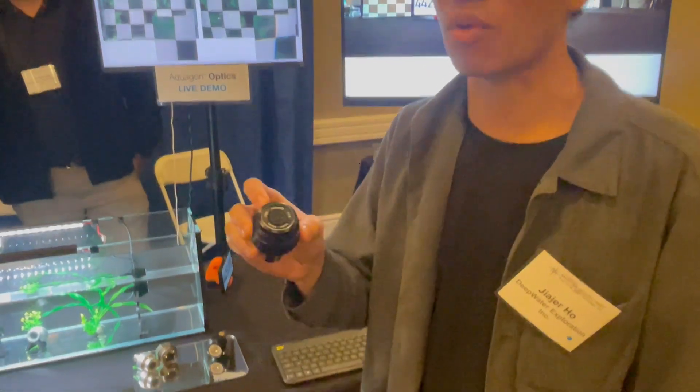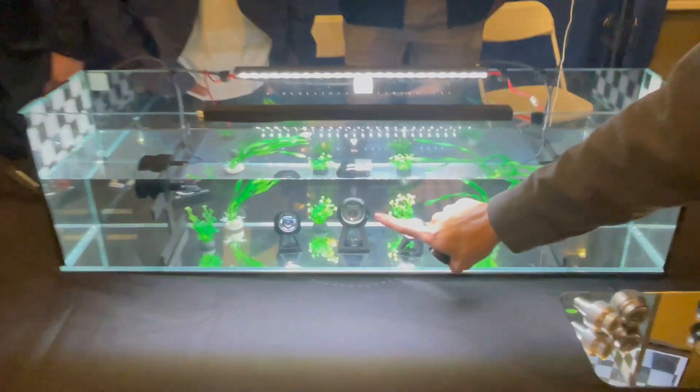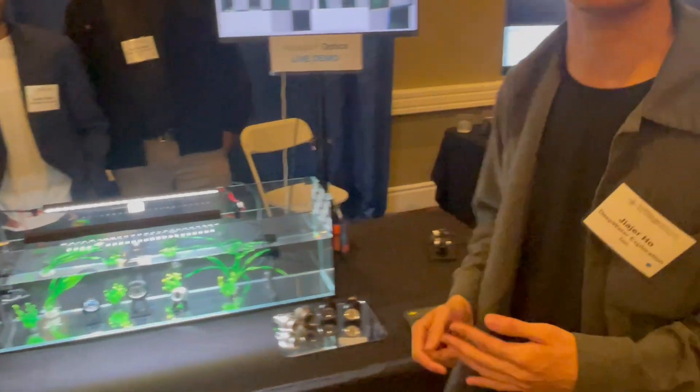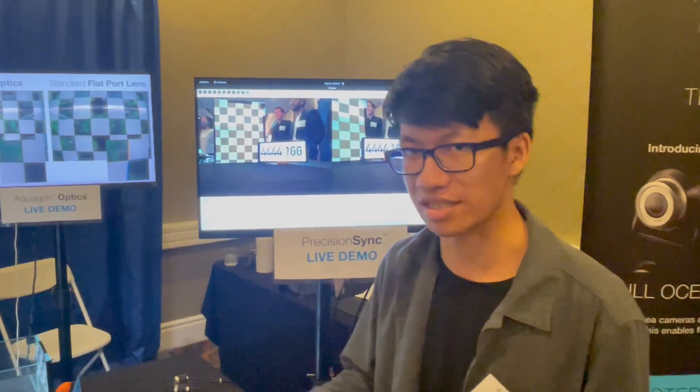This model here can go to 1,000 meters, but we also have a model over here that can go full ocean depth at 12,000 meters, which is 40,000 feet. This makes them very versatile, and because of their smaller size, you can attach them to multiple vehicles and have a multi-cam setup very easily.